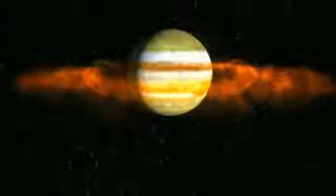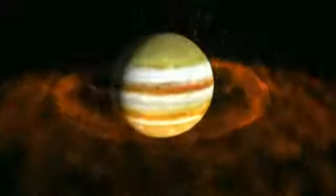They're caused by small satellites that Jupiter has moving around the planet close in. These satellites are releasing some dust from their surfaces, and that dust forms the rings. That's why they're so difficult to see from the Earth. When you get close up with the spacecraft, they're obviously easier to see.